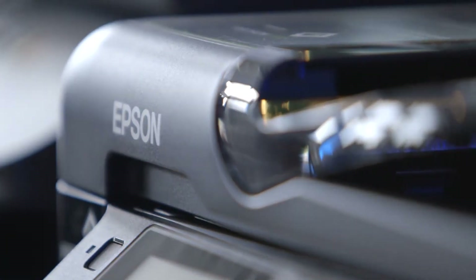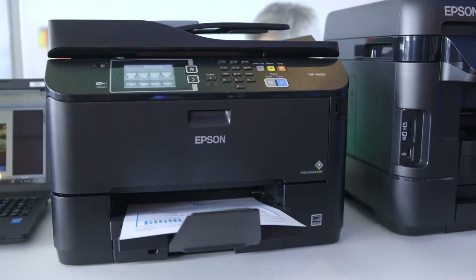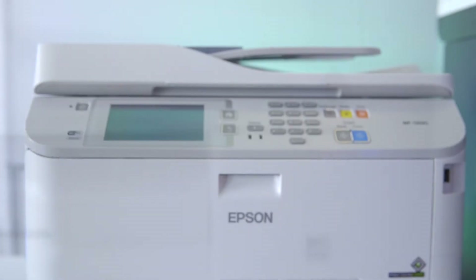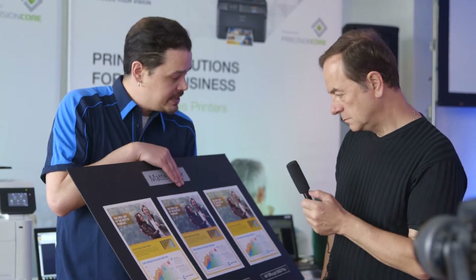In the past, there were many customers that thought inkjet printers didn't deliver the print quality of laser printers. Laser printers have inherent drawbacks as far as very high consumable costs, very high acquisition costs, and they draw about 70% more power than an inkjet printer. The great news is Precision Core technology delivers laser quality output with faster performance at half the purchase cost and half the cost of operation.